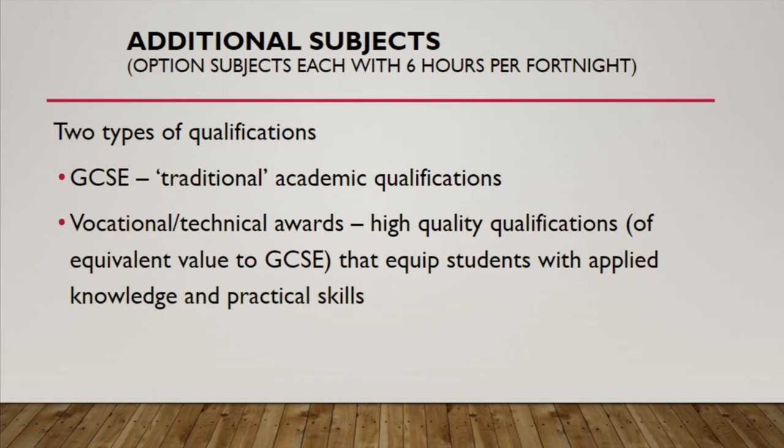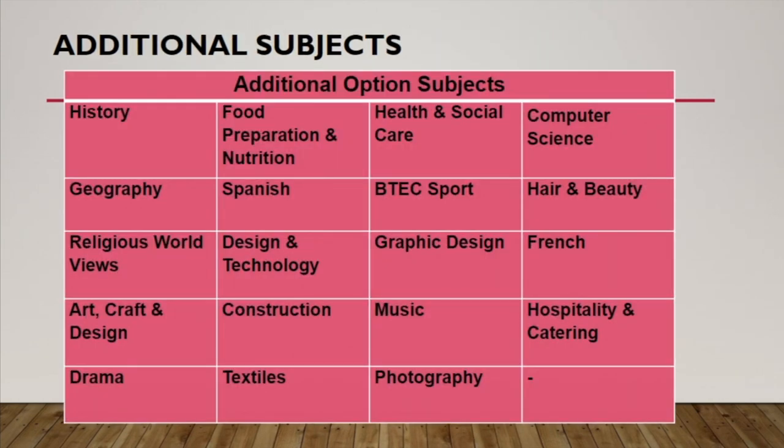There are two types of qualification that students can opt into in their additional subject choices. One is the familiar GCSE — traditional academic qualifications that have been in place for a long time. Additionally, we offer vocational and technical awards, which are high-quality qualifications equivalent in value to GCSEs. These allow students to apply knowledge with perhaps greater emphasis on practical skills. There are fewer of these in number, but they form the other key component within the options choice process.